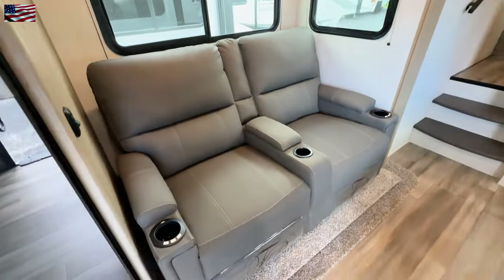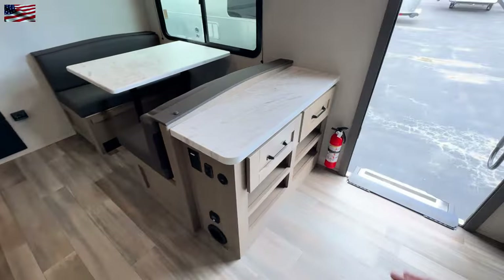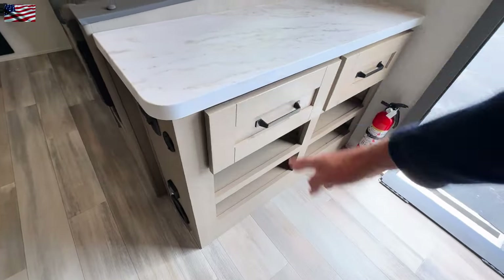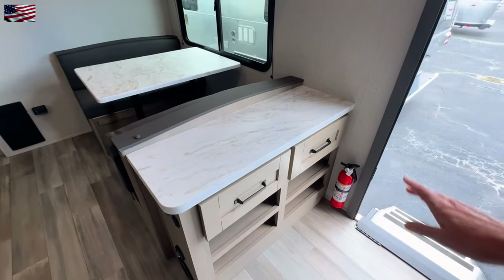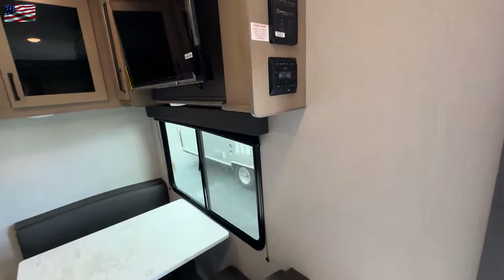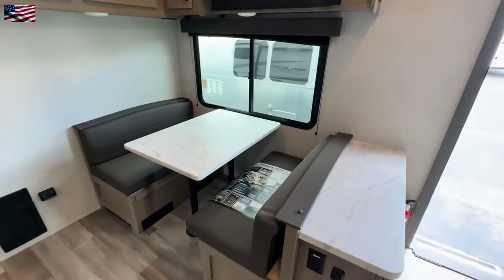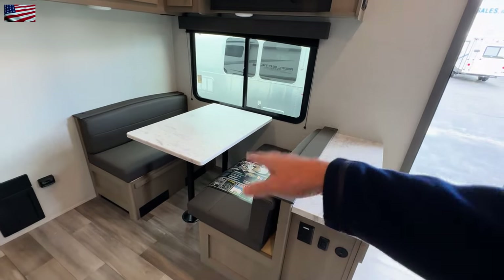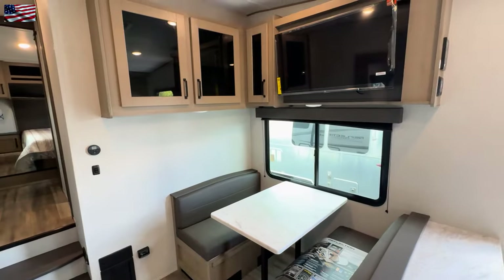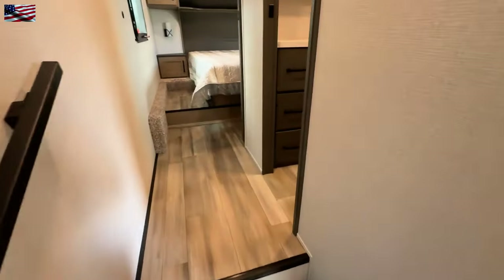We have a nice refrigerator freezer, and I'll go ahead and hit this light to show you what that looks like. So you have your theater seating, and then when we turn around here, we've got a couple of cubbies — great place to put your shoes and whatever else you want to store there. You also have your fire extinguisher, your stereo system, flat screen TV, dining table — naturally that drops down for additional sleeping — and then we also have the cabinets. So a great couples coach.